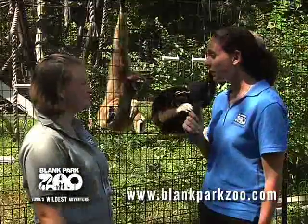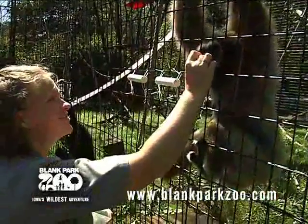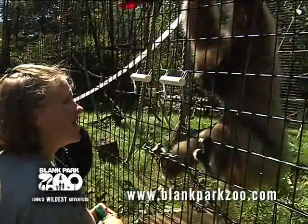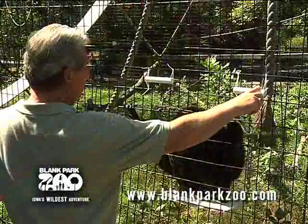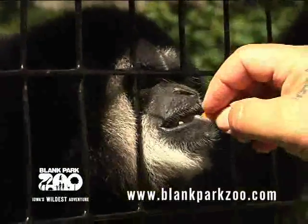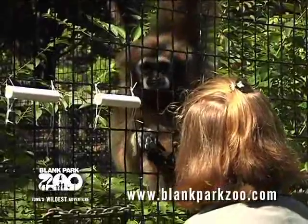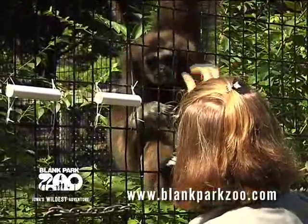I see Bill Johnson back here, one of the other primate keepers, looking like he's doing some training. Yes, we recently started the white-handed gibbons on a training program. We want to have them participate more in their health care, and by having a training program, they'll come up close so we can look at them, look at their face. We're in the preliminary stages, so right now they're just coming over and getting used to us.